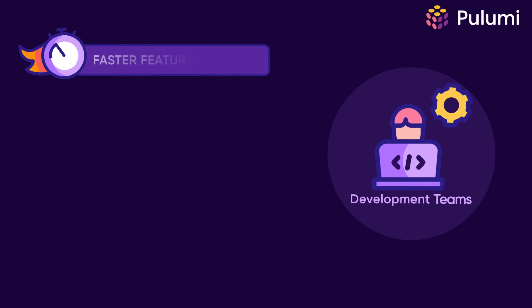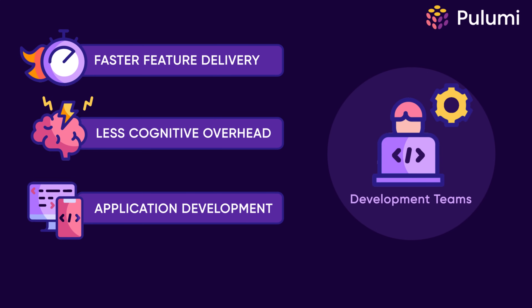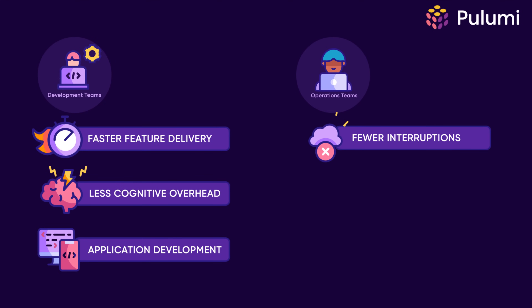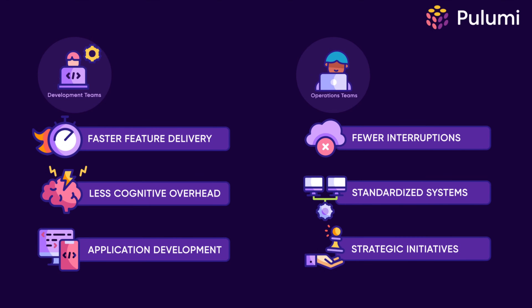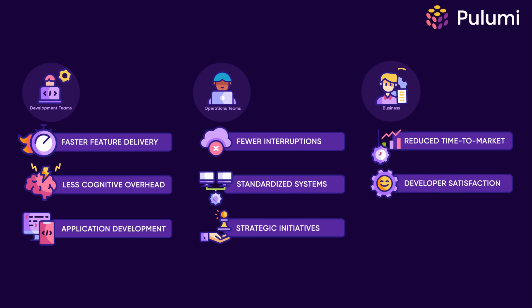That means development teams get faster feature delivery and less cognitive overhead spent on application development instead of YAML files. Operations teams get fewer interruptions and standardized systems that are easier to maintain, with time to focus on strategic initiatives instead of tickets and firefighting. And businesses enjoy reduced time to market, improved developer satisfaction, and infrastructure that continues scaling as your teams grow.